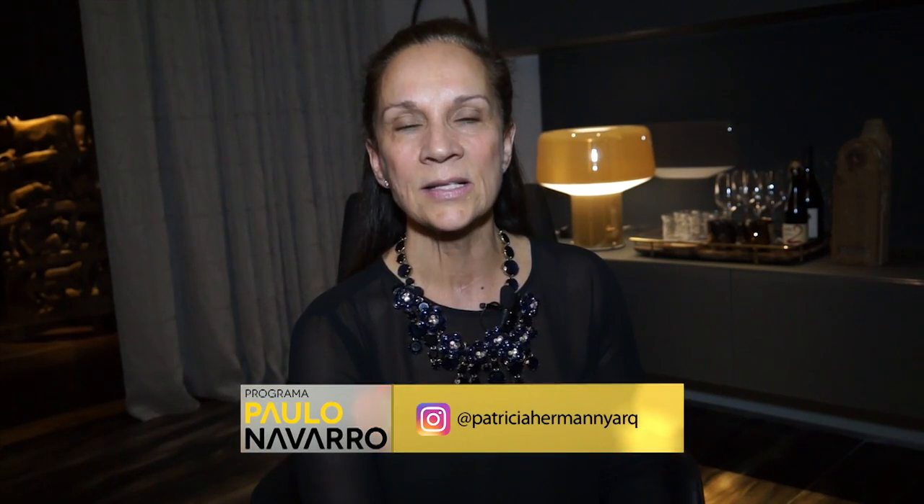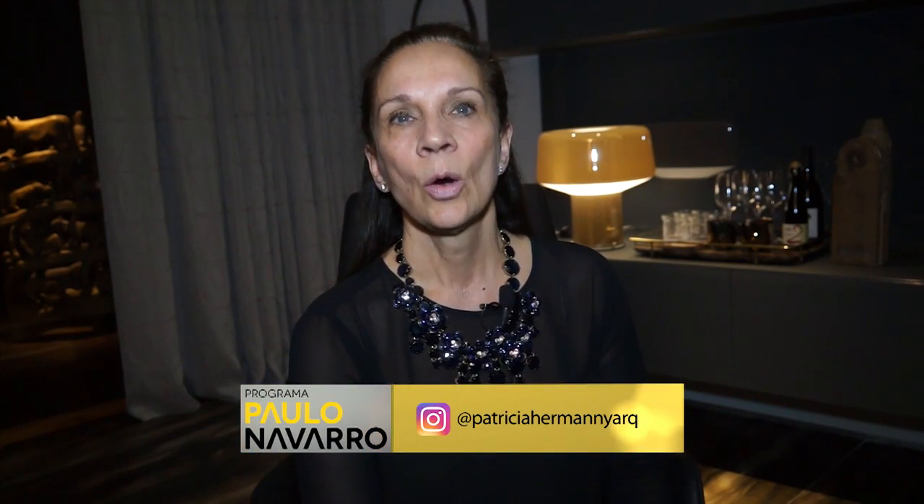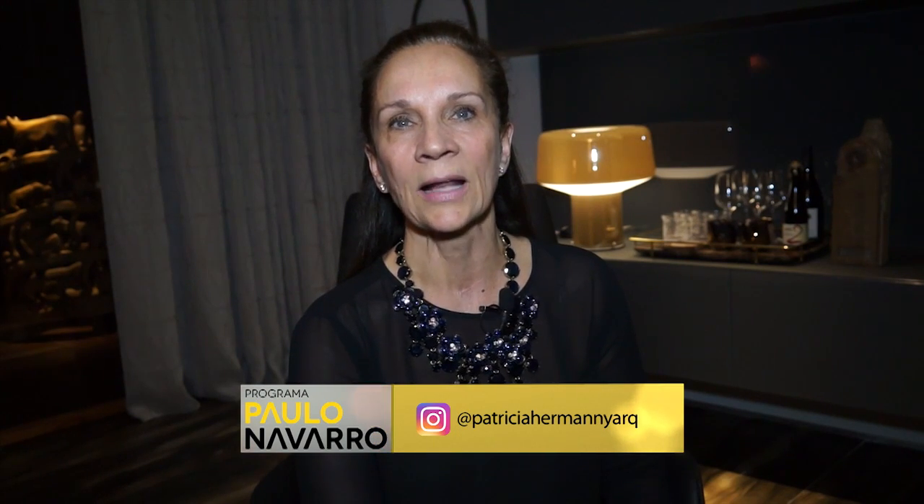Quem quiser conhecer mais do meu trabalho, entre no Instagram @patriciaermaniarch, onde vocês vão encontrar, além de fotos dos projetos e da Casa Cor, todos os meus contatos.